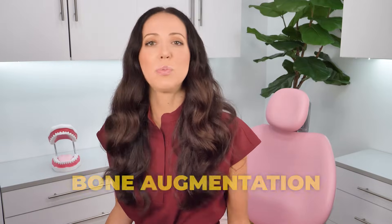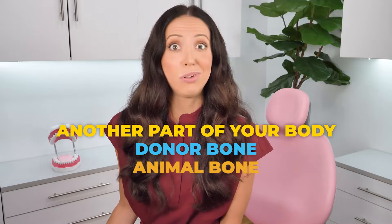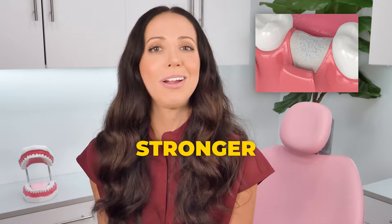A bone graft, sometimes referred to as bone augmentation, is where new bone from another part of your body, a donor, an animal — usually cows — or synthetic bone, is placed into your existing bone, programming your body to build more bone in that space. As the graft fuses and integrates, it makes your existing bone stronger and denser.